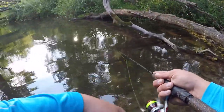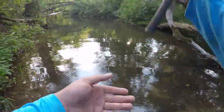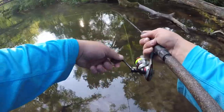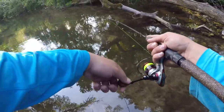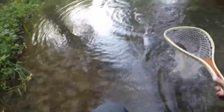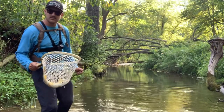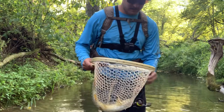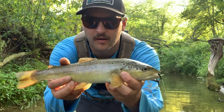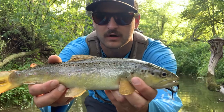Oh, that was a good fish — that hurts losing one. Here we go — nice fish, nice fish! Don't come off. Here's a nice trout. This is an absolute tanker for this stream. Look at that — that's probably a 15, 16 inch fish right there. That's an absolute, absolute beautiful brown for this small stream.